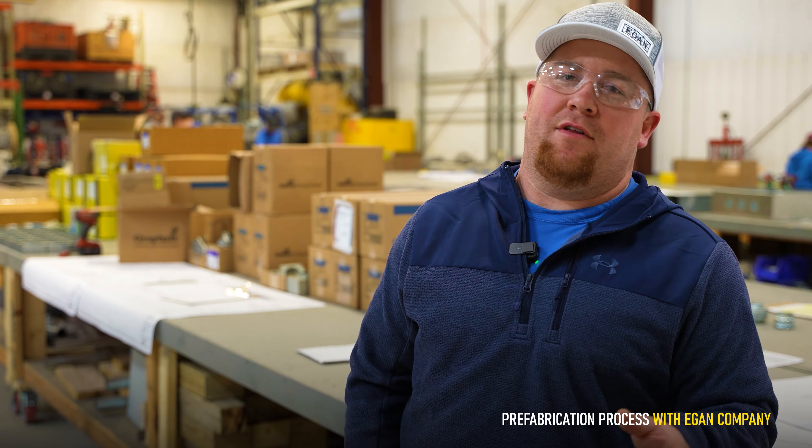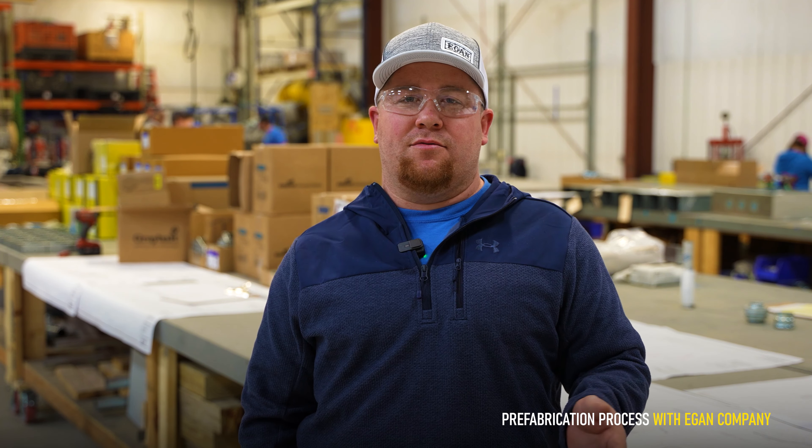This is a great opportunity for apprentices coming into the electrical industry as well as the prefab side — having great opportunities and getting a variety of work. At Eagan Company, we believe the main benefits of prefab are safety, controlled environment, schedules, and efficiencies. You're efficiently working on everything, and it allows us to bring our apprentices up to speed with the latest tools and the best processes to allow them to be better on the job site.